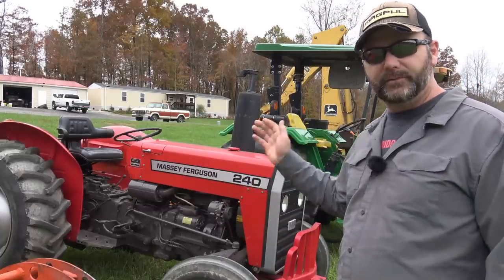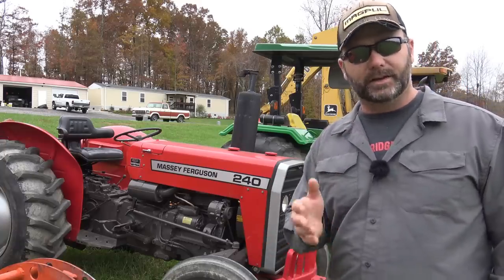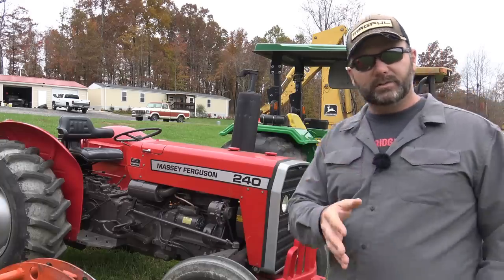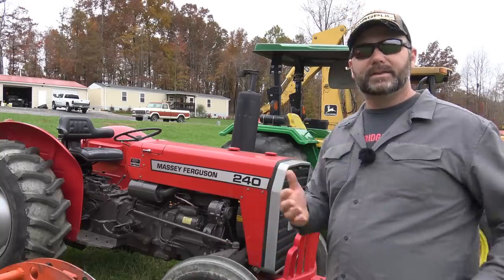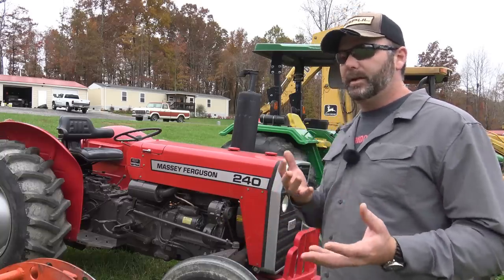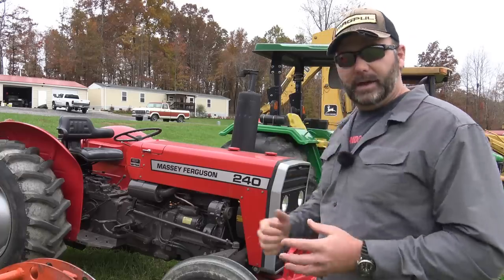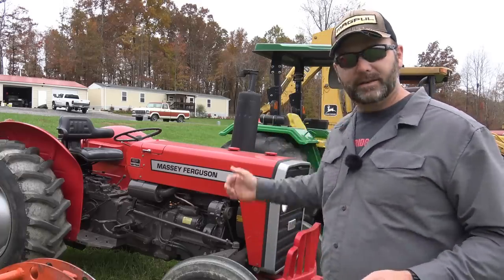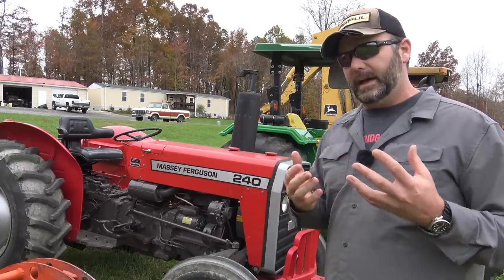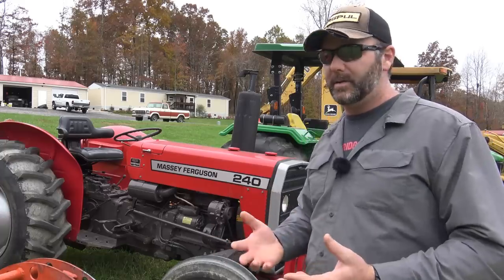Moving along to our Massey Ferguson 240. This is a 44-horsepower, two-wheel-drive tractor with a Perkins diesel engine in it. I totally recommend that if you're looking for a tractor, you look for a diesel-powered tractor — that Perkins diesel, you really can't go wrong with. The 5065E is good for somewhere between 60 to 120 acres of open land, depending on what you're doing. For the Massey Ferguson 240, say you have 40 or 50 acres of open land — this would be a great tractor. I absolutely recommend getting a tractor with a loader and buying a newer model with low hours.